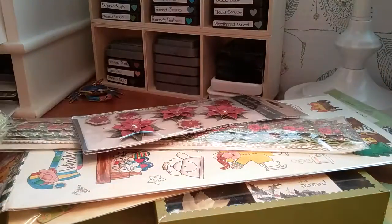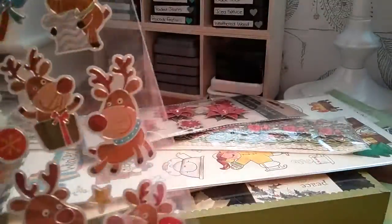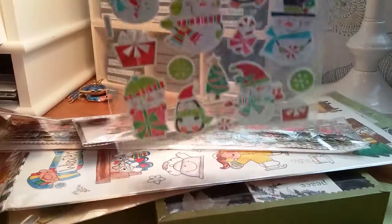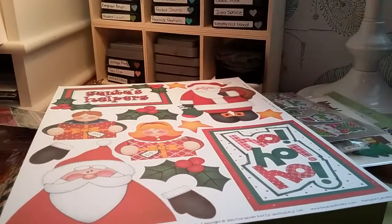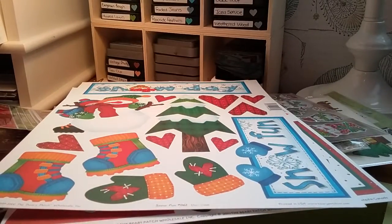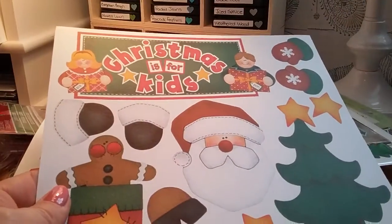I'm just going to start popping things out of here. You're going to get these — you just have to cut them out, but they're really good and they're on good quality cardstock. These are from The Berry Patch.